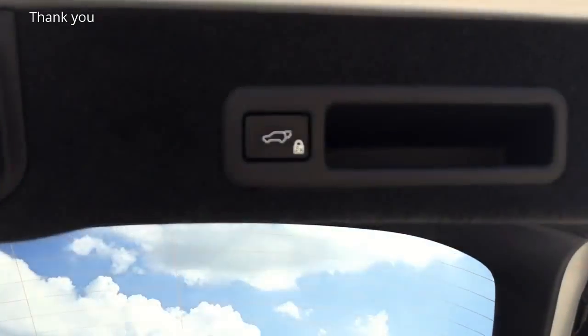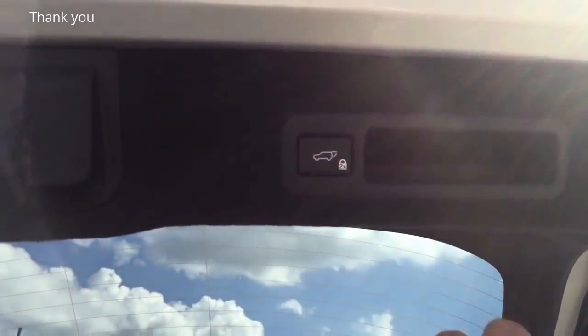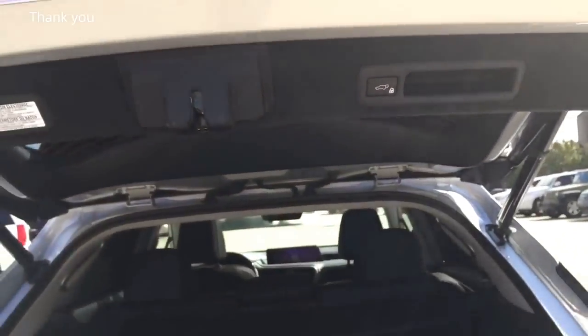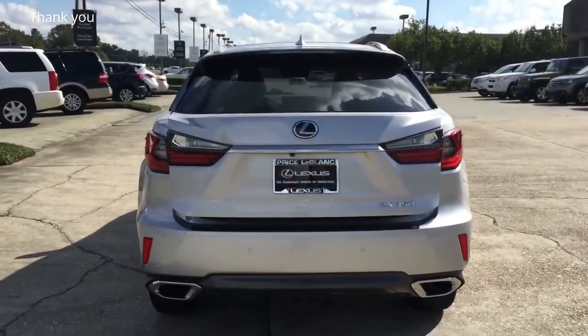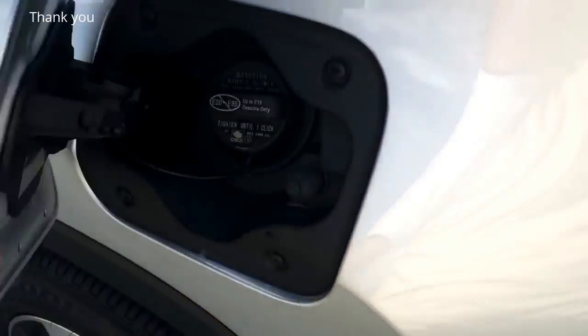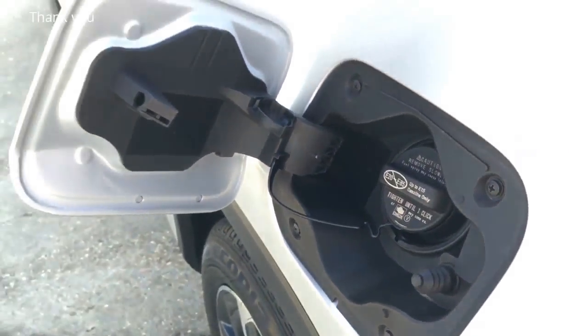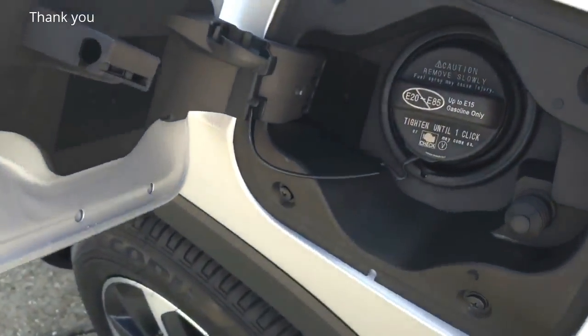To lock the vehicle, press the button twice, and to close the trunk lid just press it one time. The gas cap is located on the driver's side. It requires premium unleaded fuel only and holds approximately 19.2 gallons of fuel.